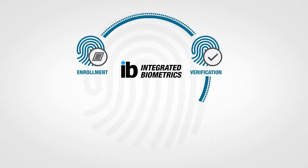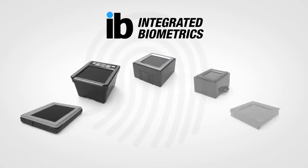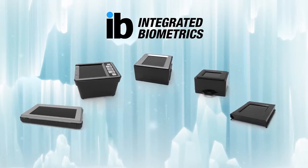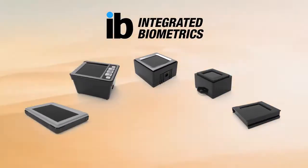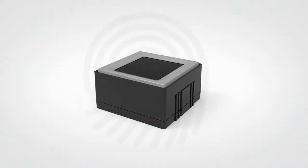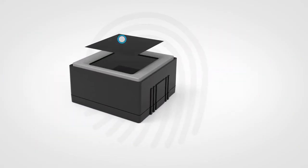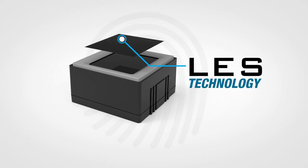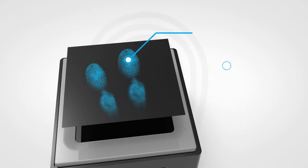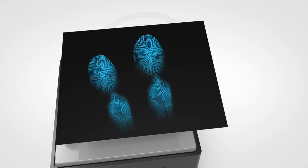Enrollment. Verification. Identification. Integrated Biometrics Compact FBI Certified Fingerprint Scanners deliver exceptional value and performance, even under extreme environmental conditions. Unlike other scanners, our secret is patented light-emitting sensor film. LES film contains luminescent phosphor microparticles that respond only to human fingers when they touch the film, resulting in a high-resolution fingerprint image.